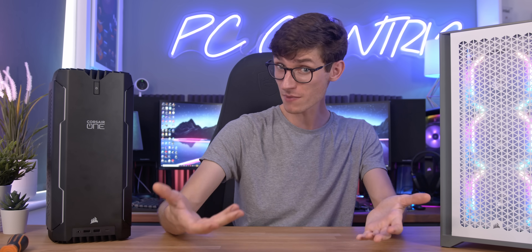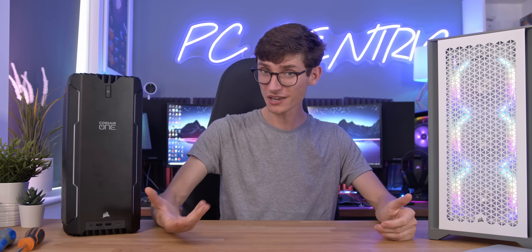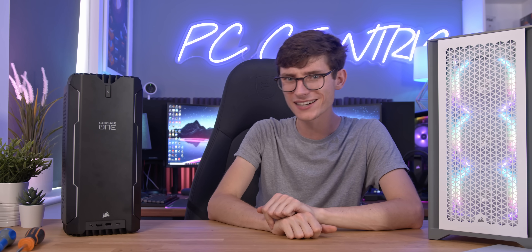But here's the thing — at the moment, buying an in-stock at RRP gaming PC might actually offer fantastic value for money. I've definitely heard of a lot of people that are actually buying pre-built PCs right now just for the GPU. But of course, there is an alternative to all of this: buying a gaming laptop.